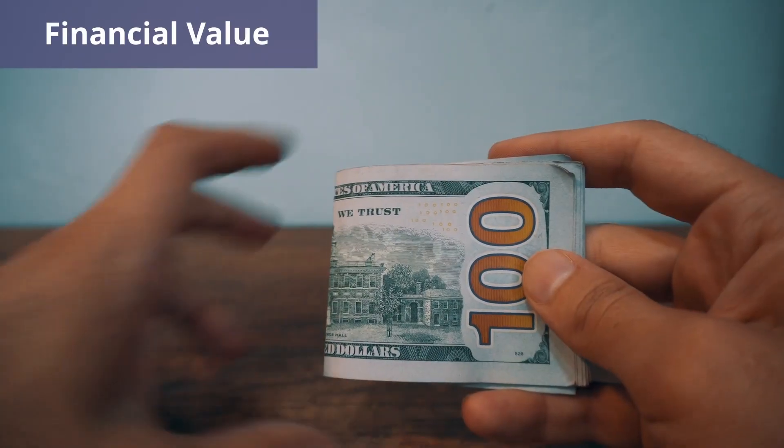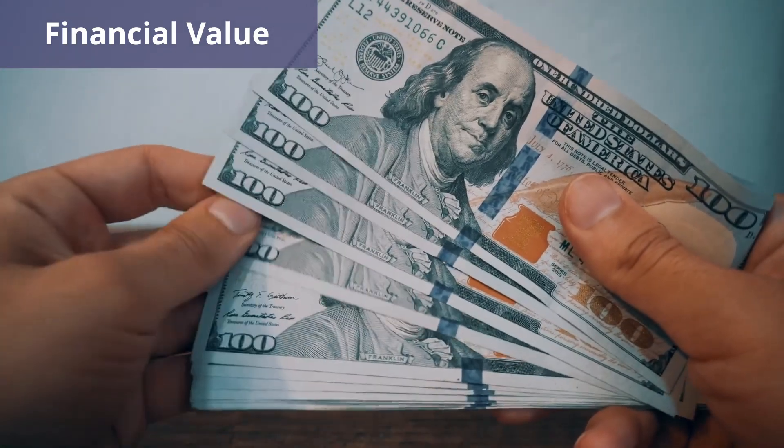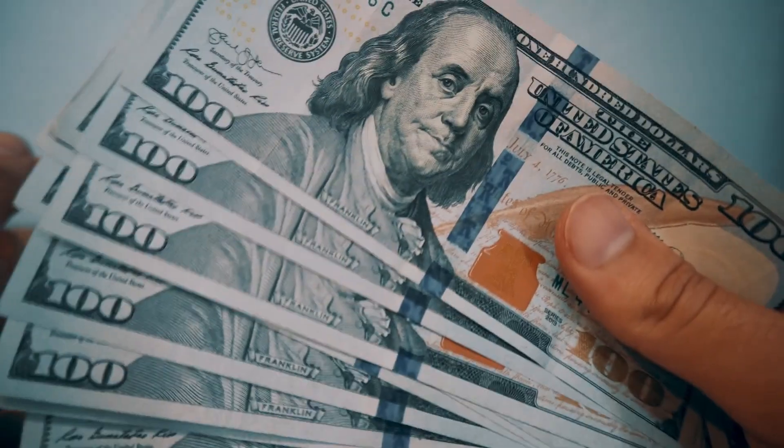So what is the financial value of the Key? Some of the benefits have monetary value while other benefits are intangible. Here's a list of the benefits that you could purchase independently of the Key which are included in the Key.